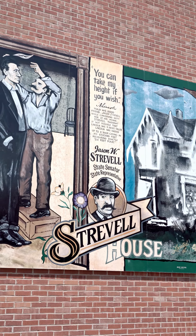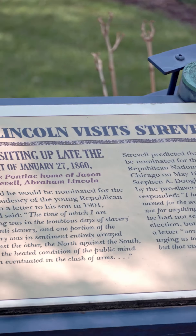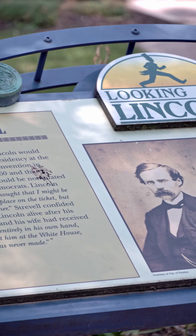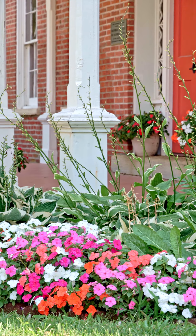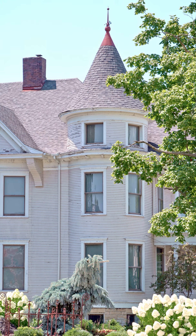One of our three historic homes, the Stravell House, is the last remaining residence in town that Abraham Lincoln was known to visit. Along with the Jones House and the Catherine V. Yost House Museum, it is open for tours once a month.